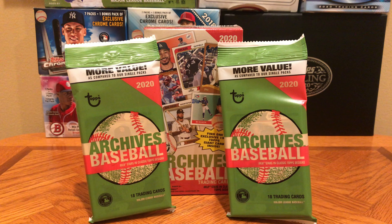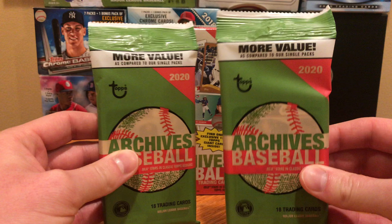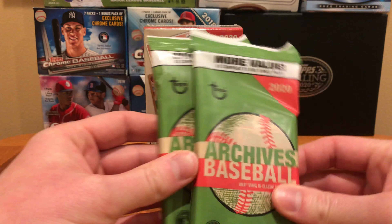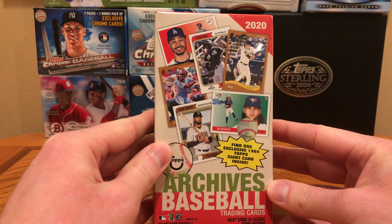How's it going everyone? This is Abe's Card Collection with another card opening video. Today it is release day for 2020 Topps Archives Baseball. I have two fat packs recently picked up at Target — yes, they are out in the wild — as well as a blaster box.